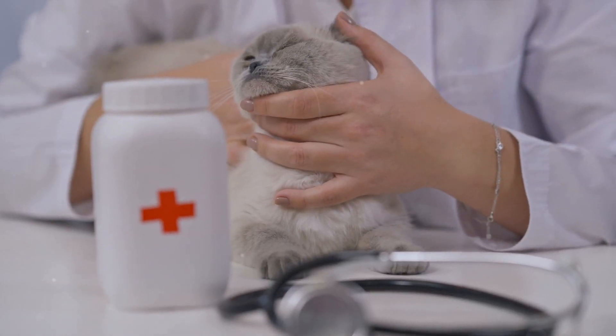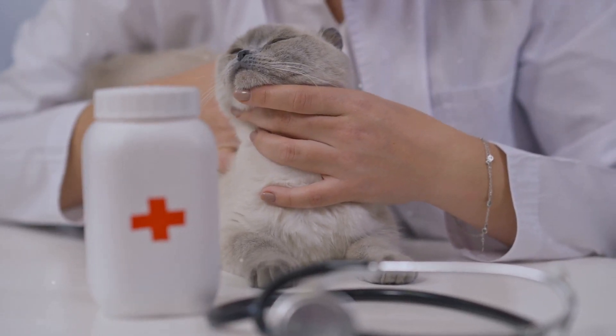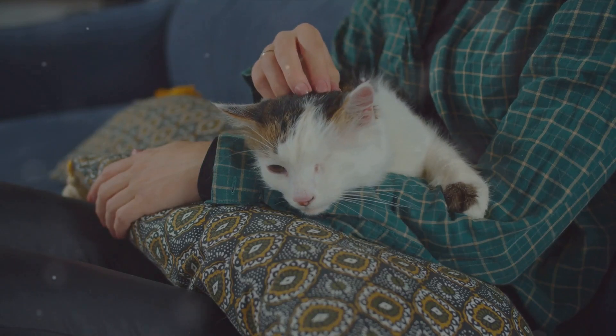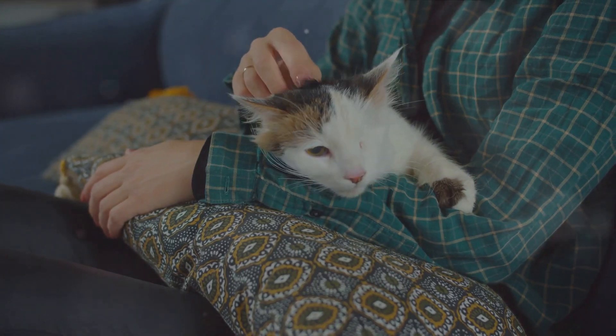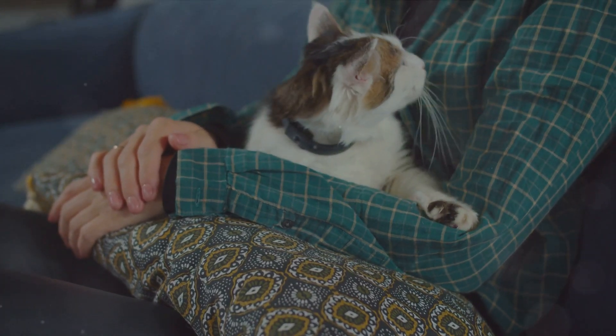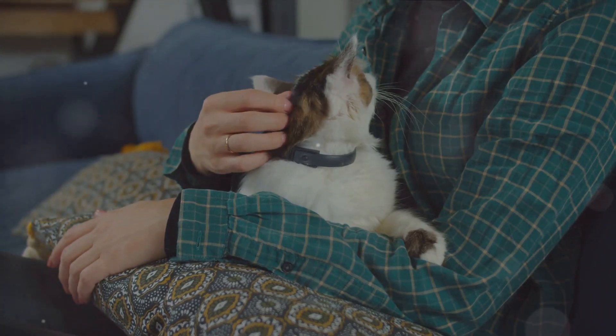As cats grow older, the reasons behind their purring evolve. They may purr when they're nervous or anxious as a means of self-soothing. Some cats even purr when they're in pain or unwell, potentially as a way to signal their distress to humans. So, if you notice your usually aloof cat becoming overly affectionate and purring persistently, it might be a good idea to schedule a visit to the vet.